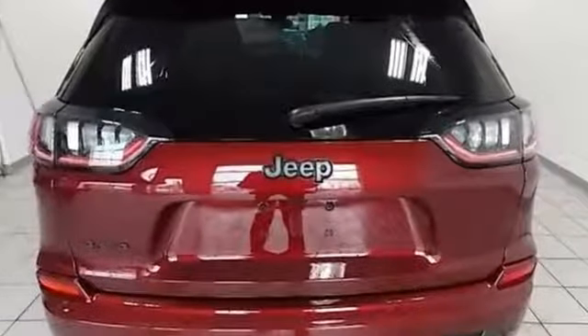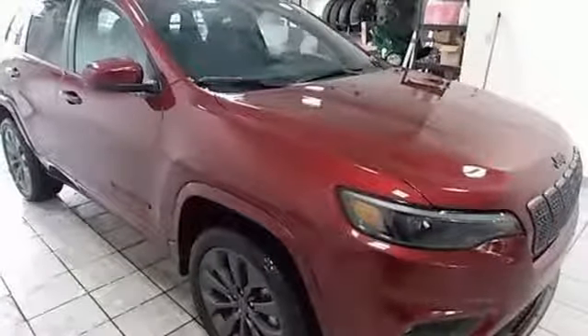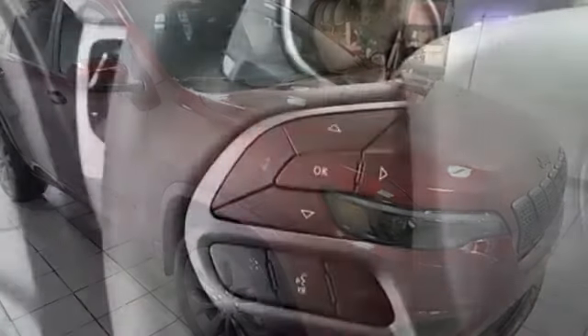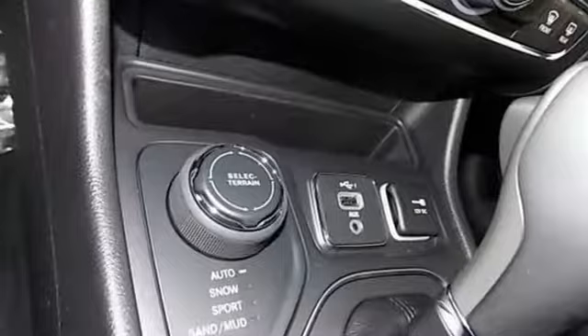Automatic transmission, front heated leather bucket seats, Bluetooth wireless audio streaming, configurable instrument gauges, dual zone climate control, keyless go, voice activation, active grill shutters, Apple CarPlay, Android Auto, and power heated mirrors.